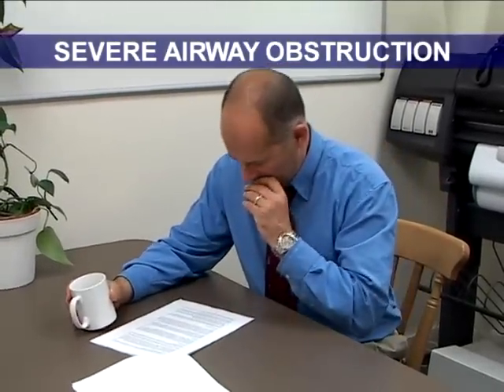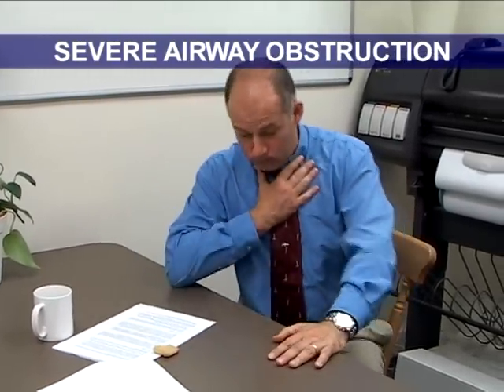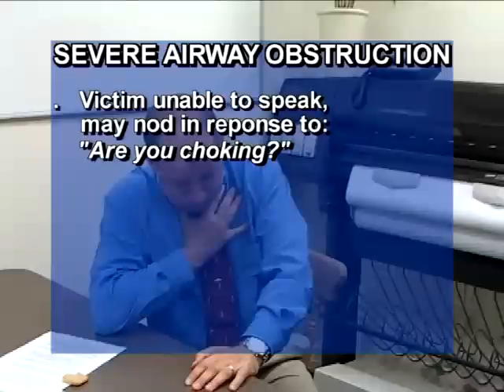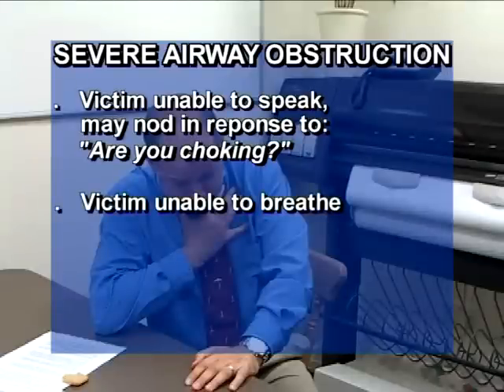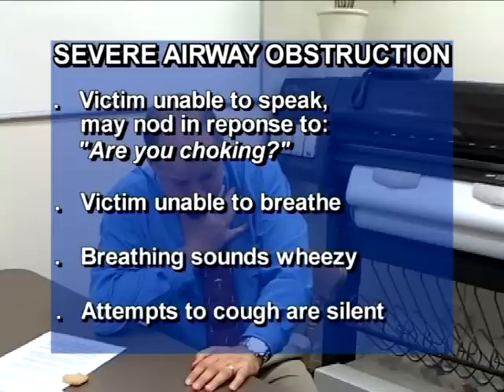In the case of a severe airway obstruction, coughing alone may not expel the foreign body to relieve the victim's choking. If it is a severe airway obstruction, the victim is unable to speak and may nod in response to the question, are you choking? The victim is unable to breathe, breathing sounds wheezy, and attempts to cough are silent.